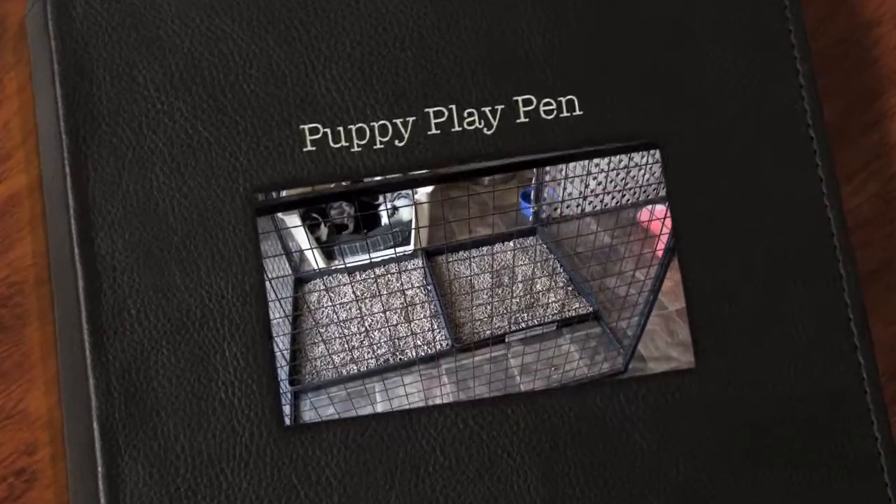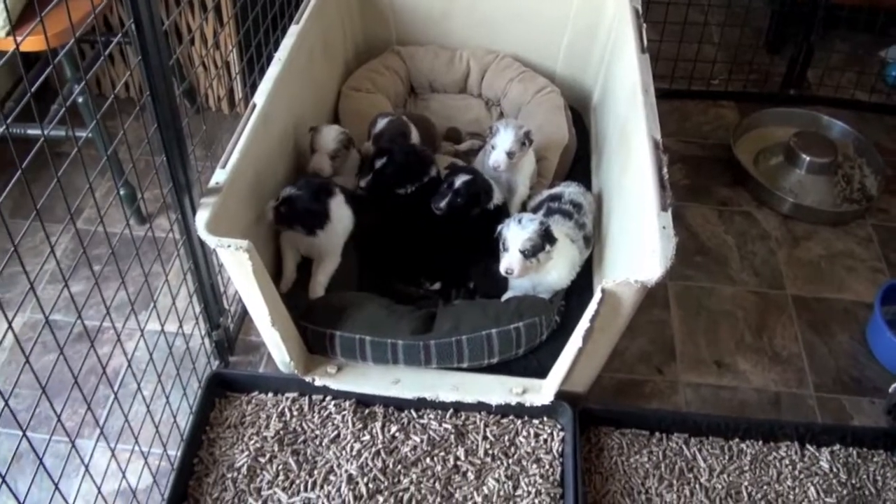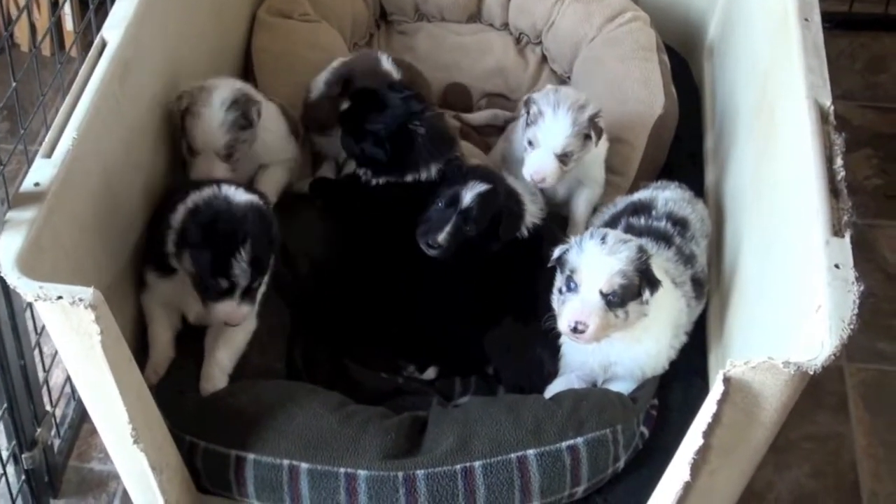Okay, this is a tour of our puppy palace. These are three and a half week old puppies by Swirl and Prada. This is their first time in there.